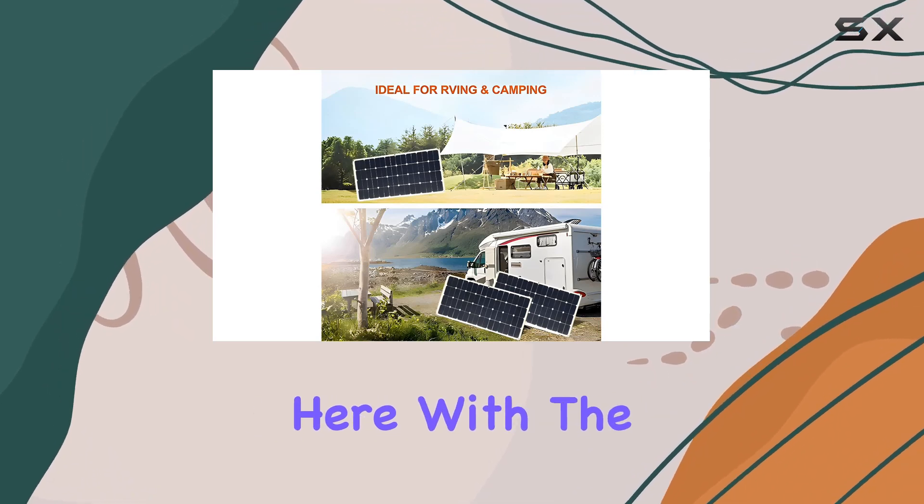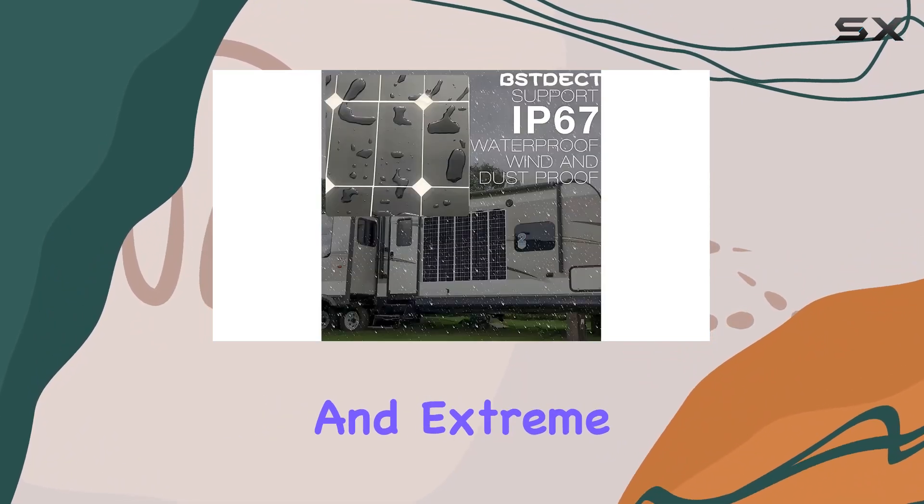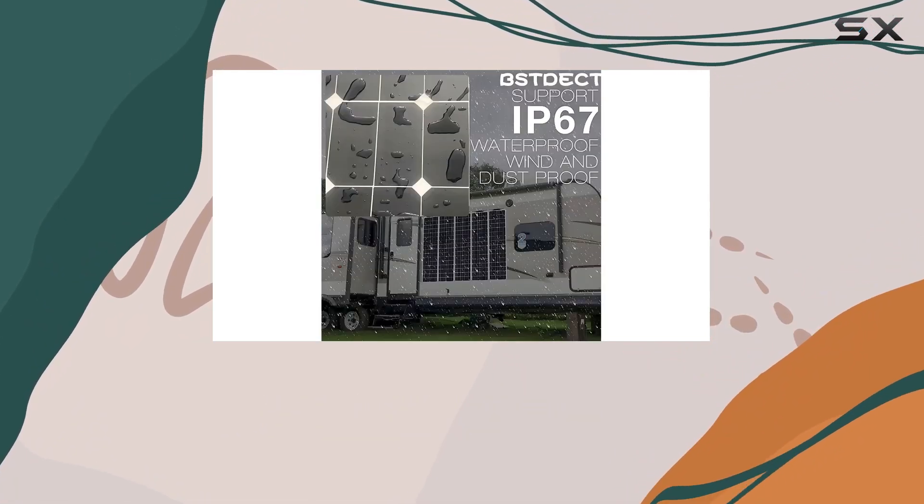Durability is a key highlight here. With the ability to withstand high wind pressure, heavy snow loads, and extreme temperatures, these solar modules are built to last.